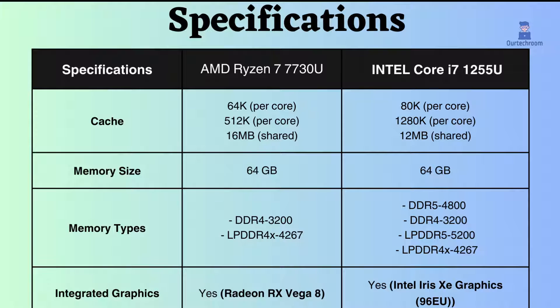The L1 and L2 cache of Intel is greater than AMD, which is good for storing frequently accessed data and instructions. The L3 cache of AMD is greater than Intel, which is used to store less frequently accessed data and instructions such as large files and games.